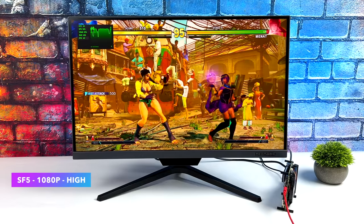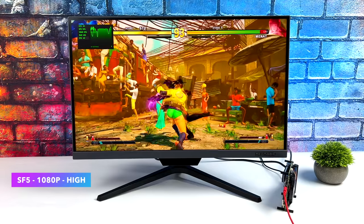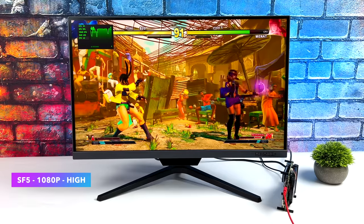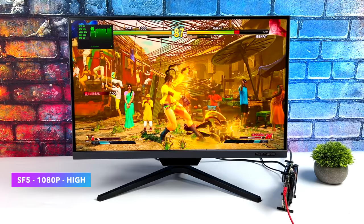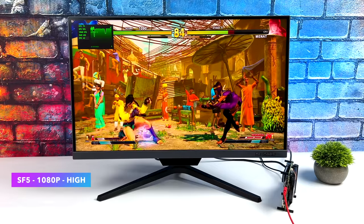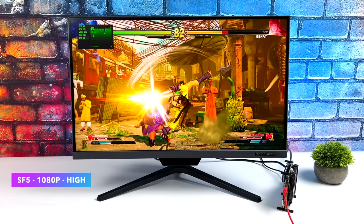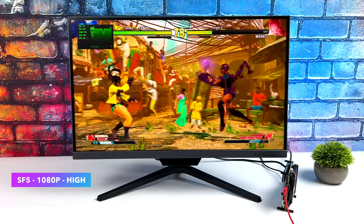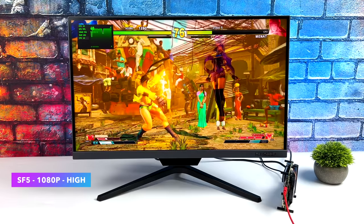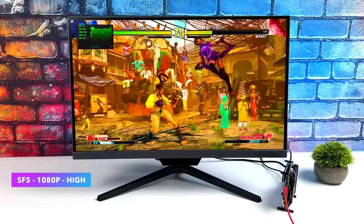Next up, Street Fighter 5 at 1080p high settings — we're getting a constant 60 FPS. When it comes to fighting games on these APUs it works out really well. Even Injustice 2 at medium 1080p and Mortal Kombat 11 with a low-medium mix at 1080p will run at 60 just fine. Fighting games are good to go on Ryzen 7000 with the integrated 680M graphics.